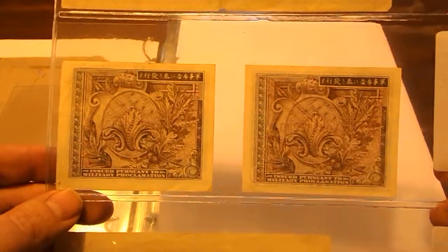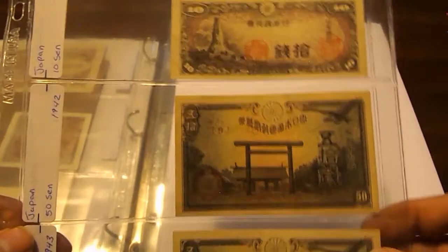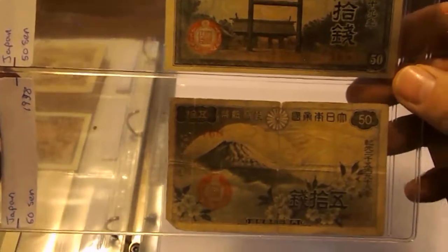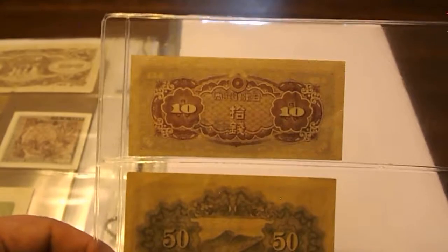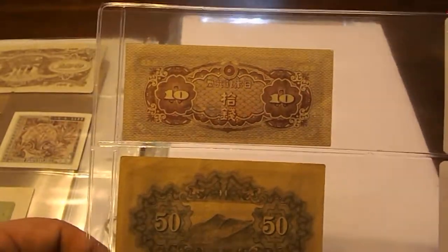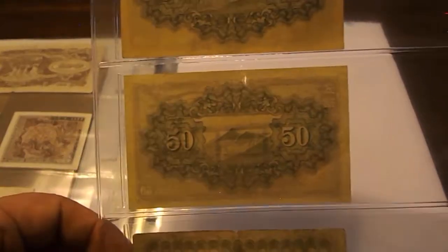There are the backs of those. More Japanese notes: 10 Sen from 1944, 50 Sen from 1942, another 50 Sen from 1943, and a 50 Sen from 1938 — so World War II and pre-World War II, depending on whether you consider WWII starting in 1937 with Japan's invasion of China or 1939 with Germany's invasion of Poland.